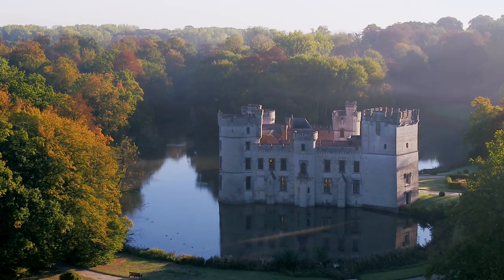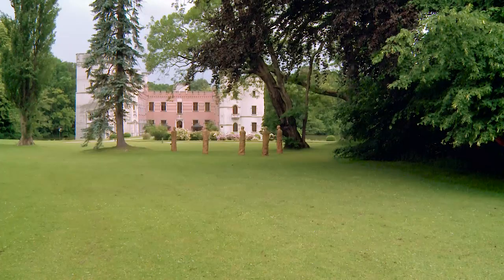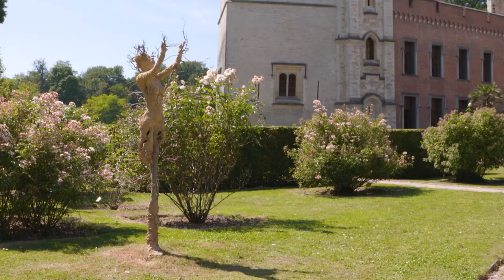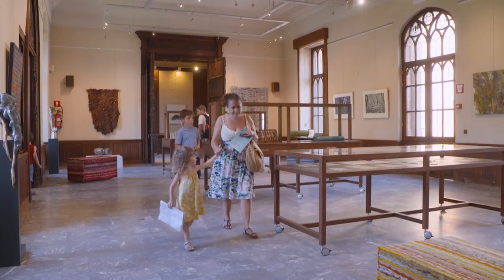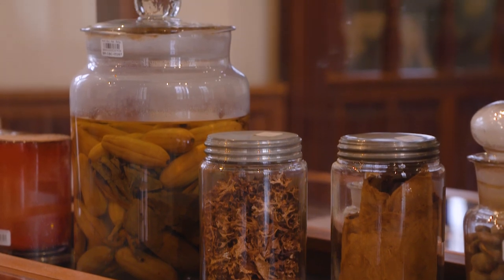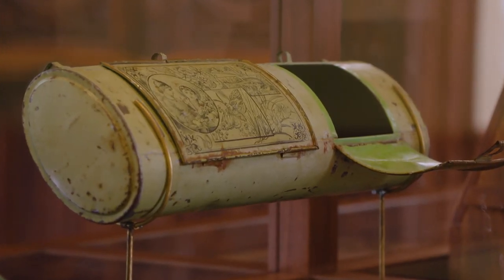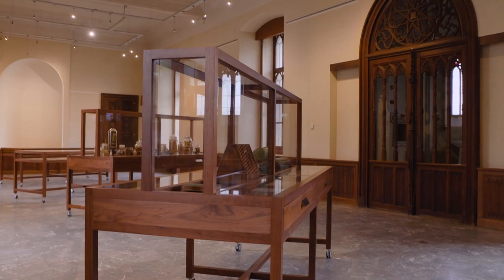In the distance looms the mighty Buschout Castle, a remnant of one of the two estates that were merged at the beginning of the 19th century into a picturesque English landscape garden. The castle, which was part of the estate of Buschout, dates back to the 11th century. A permanent exhibition tells the unique history of the estate and the castle.